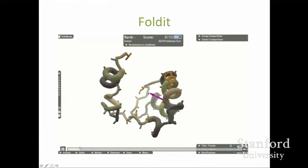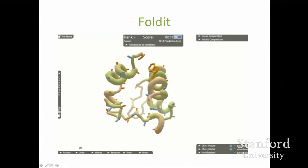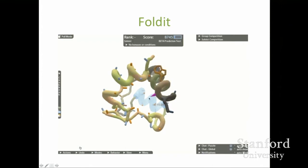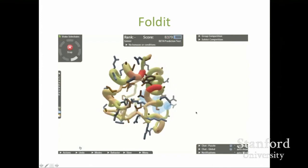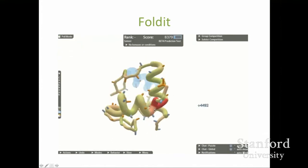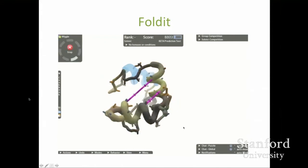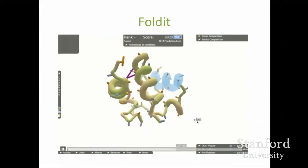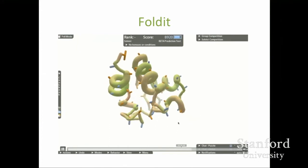To try this out, we made Foldit — an online game that people can play for free. It was a collaboration between the computer science department and the biochemistry department at the University of Washington. The players are able to compete and collaborate to try to find well-folded protein structures.